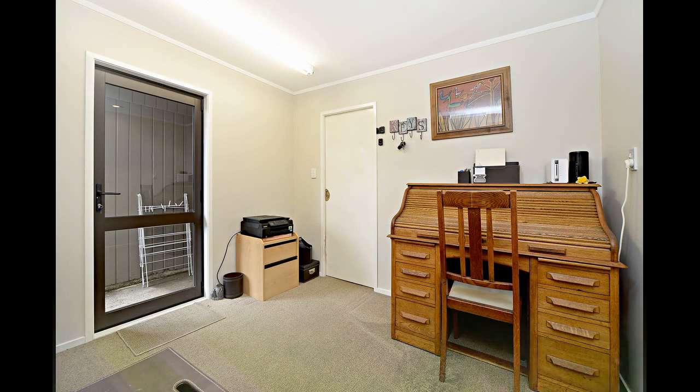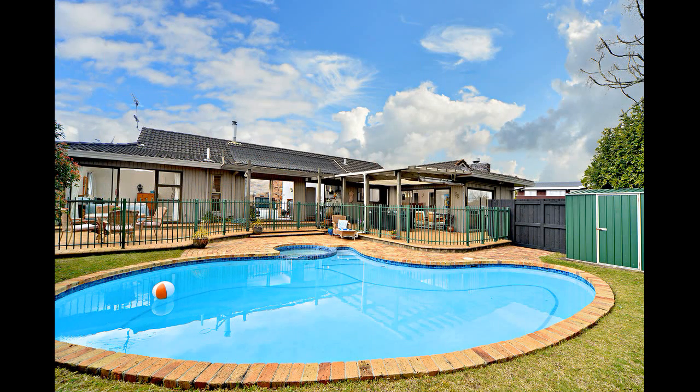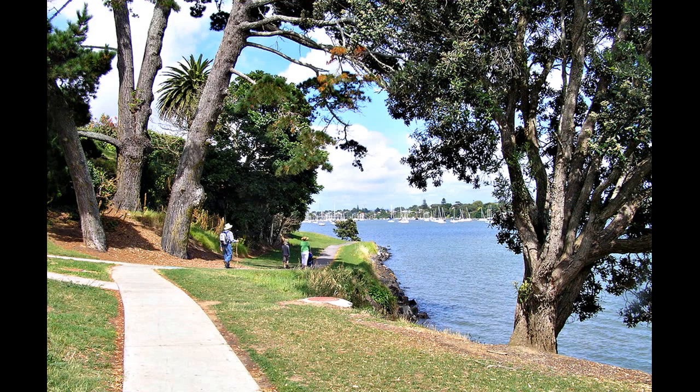Additional features include a huge double garage plus workshop area and additional off-street parking for a boat or camper van. The picturesque sun-drenched saltwater pool and landscaped gardens create a resort-like environment enjoyed by all ages all year round.